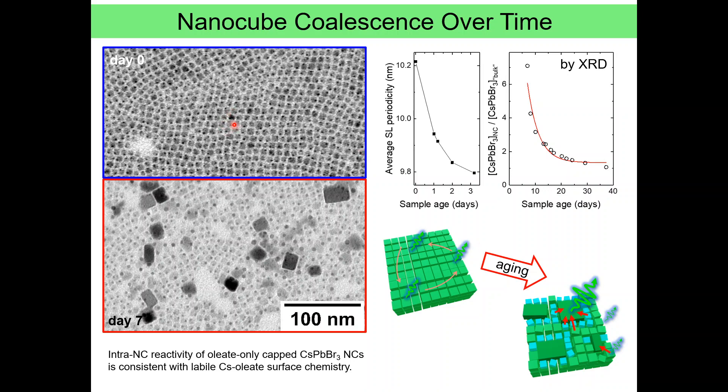Here we show a couple of ways how we characterized this coalescence. First, we simply dissolved a freshly made superlattice, which expectedly gave just the same nanocubes, and a week-old one, which also contained bigger particles. We then monitored the aging of superlattices under vacuum by X-ray diffraction over multiple days and identified two regimes. The first regime, happening during the first couple of days, is superlattice contraction, manifested by shrinking of the superlattice periodicity, which gradually transforms into formation of a bulk-like phase and a decrease in the volume fraction of nanocrystals continuing for over a month.